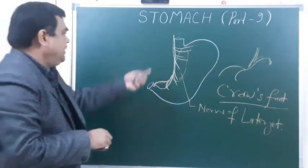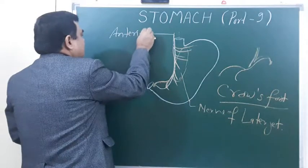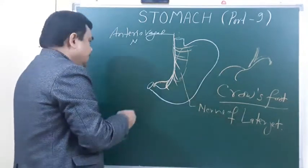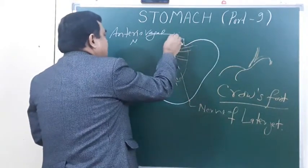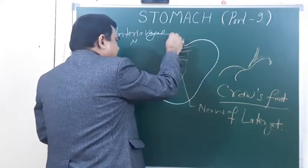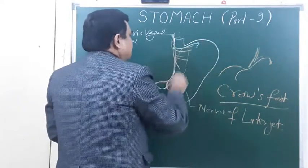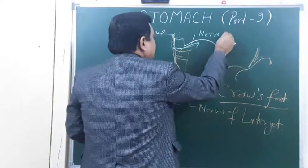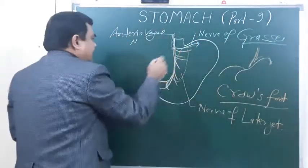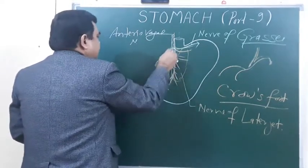This is the anterior vagus nerve. Sometimes it gives a branch to the fundus — this branch is known as the nerve of Grassi.